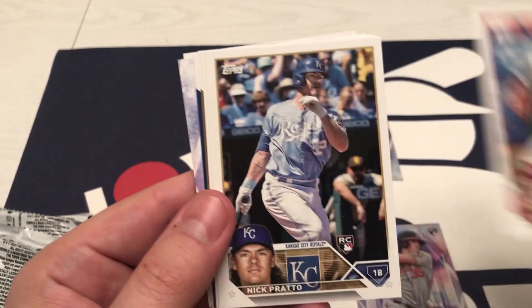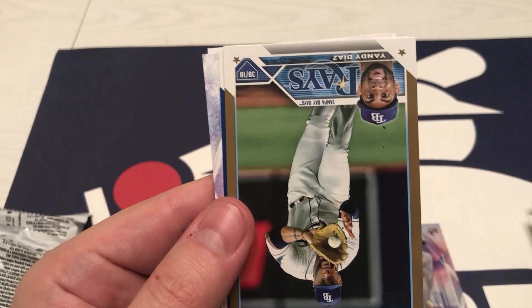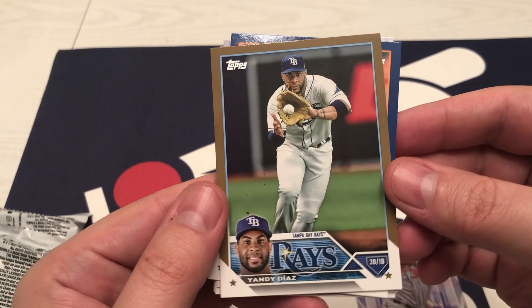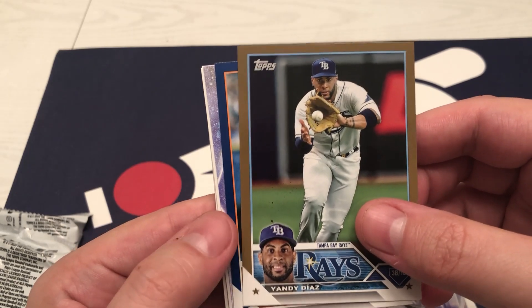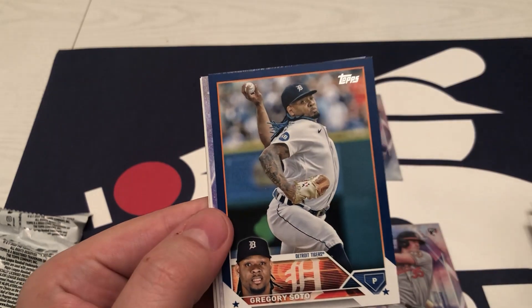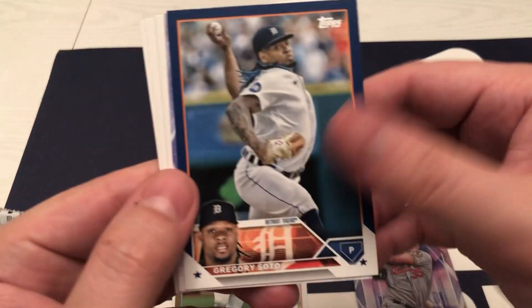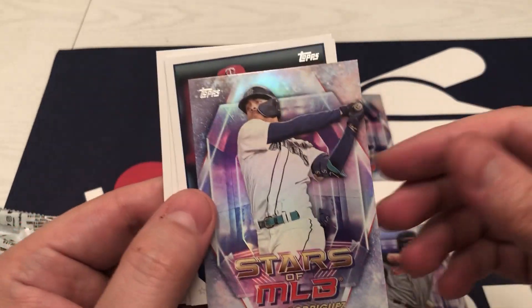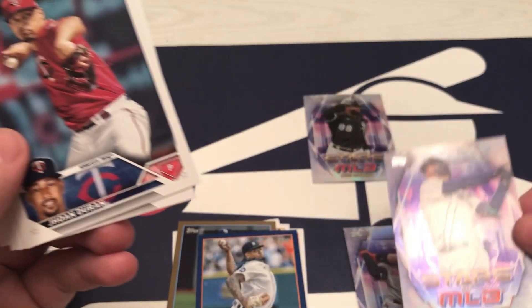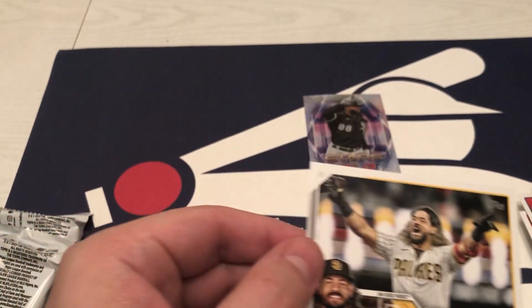Rodon, Matz, Prado, Contreras. There's a gold — Yandy Diaz. There's another gold — 2023 Soto. There we go. J-Rod. Stars of the MLB. Duran, Kepler, Minter, and Alfaro.